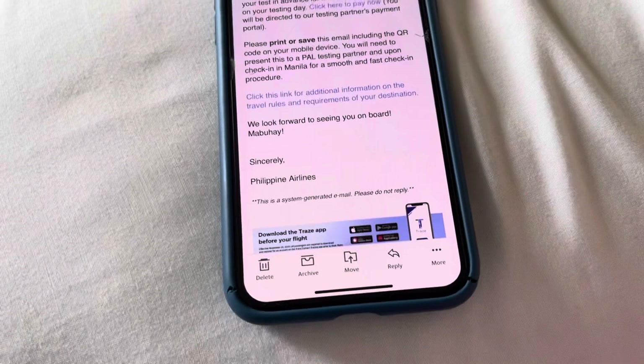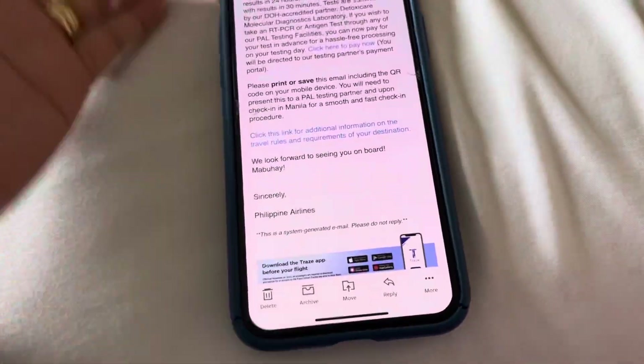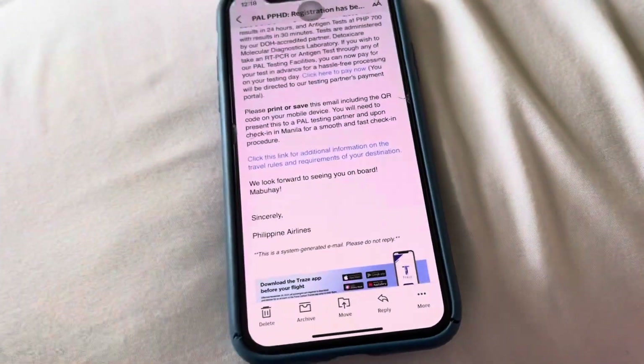Hi everyone! So, after breakfast, this is what I did. I registered to Philippine Airlines PPHD.